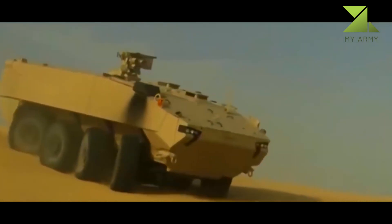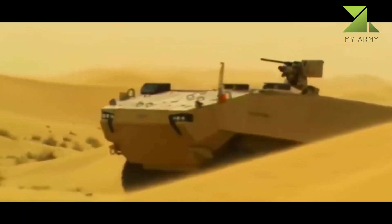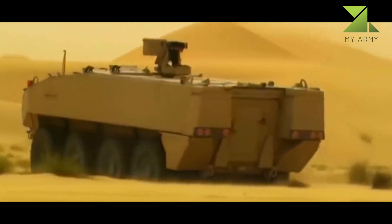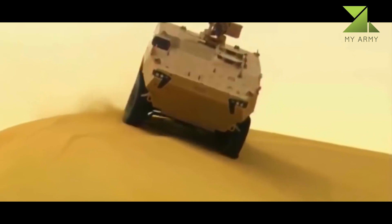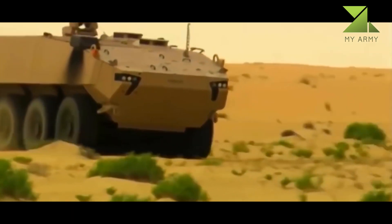The Piranha 5 has good mobility on hard surface roads, though it is not as capable off-road as tracked vehicles due to its wheeled configuration. It is cheaper to buy, operate, and maintain compared with tracked vehicles. The Piranha 5 is not amphibious, though there were plans to develop a specialized amphibious version in the future.